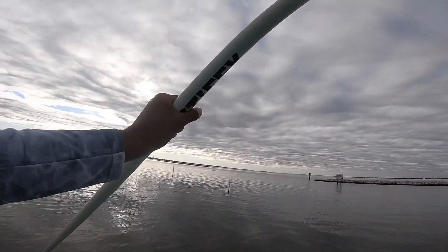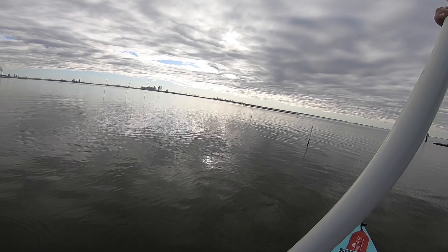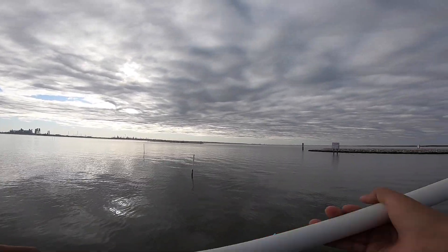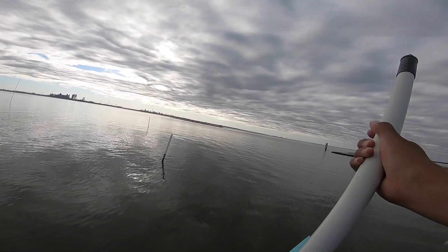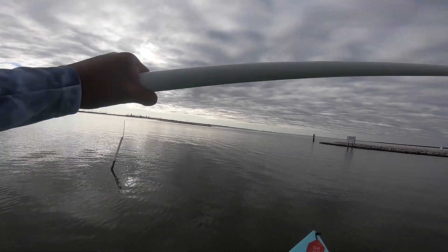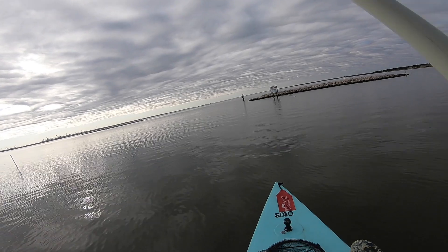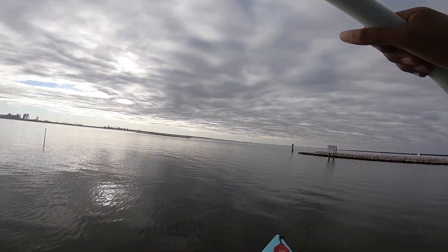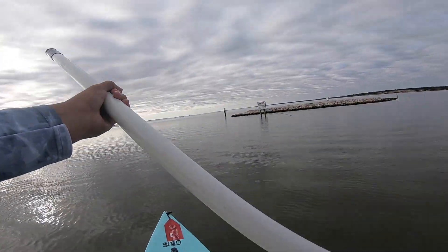The good thing about a push pole over a paddle is I can feel the bottom here really well — you know exactly what you're dealing with. Further back there was a little bit of mud-shell mix, and now we're getting on strictly shell and it's getting shallower. There's a drop off right there. You can feel exactly what the bottom feels like, kind of like wading.